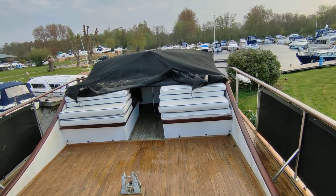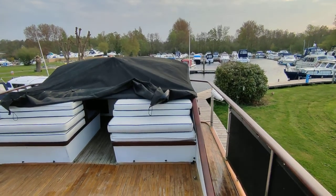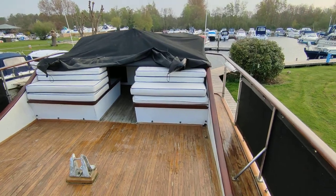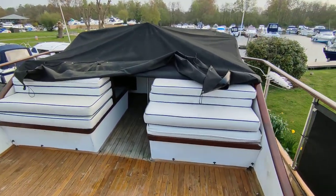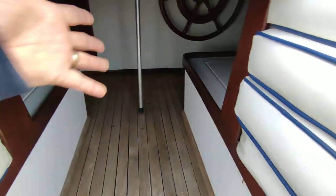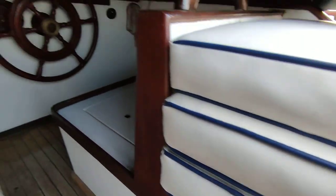This is Steve Biggs of Boatshed Norfolk on board a CKIP 40 Europa. This is the upper flybridge area, which is huge. There's a helm area and seating both fore and aft, and all the helm cushions and seating cushions are here.